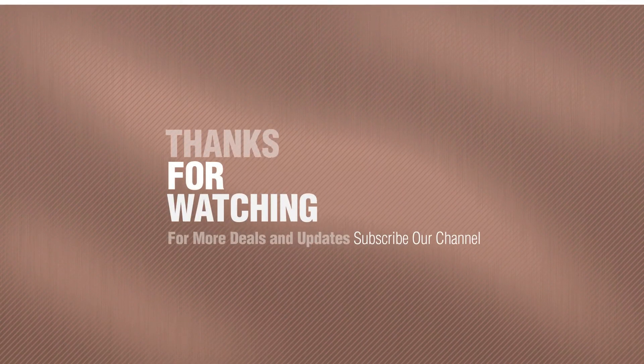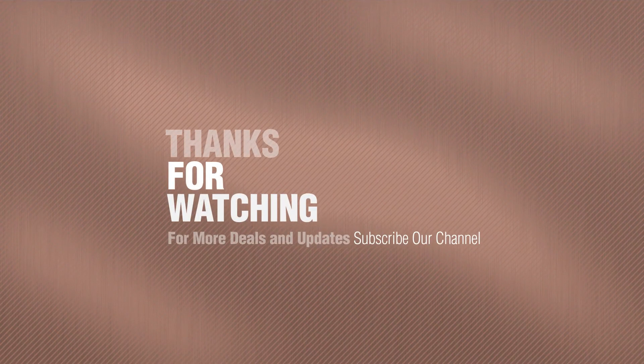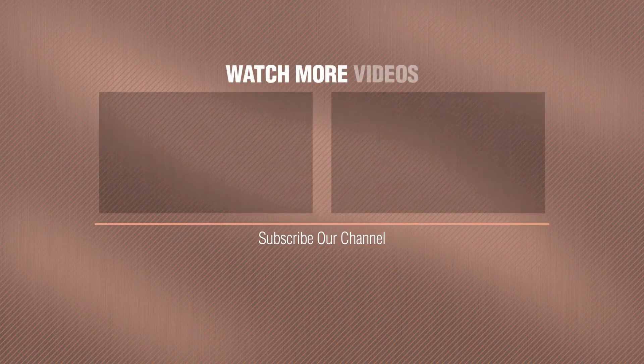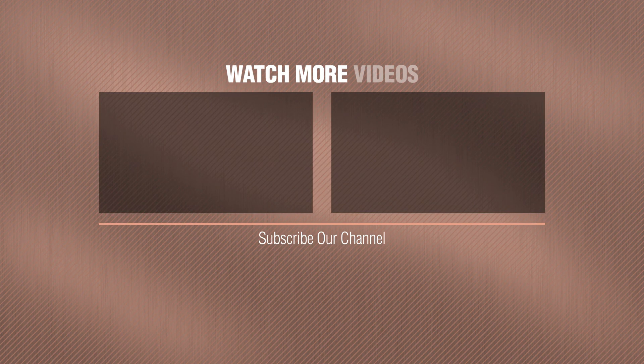Thanks for watching this collection. If you like it, subscribe to our channel. We'll see you next time. Bye-bye!